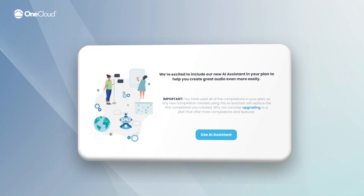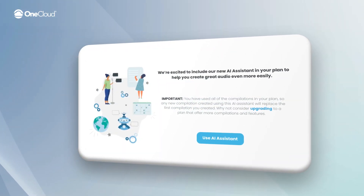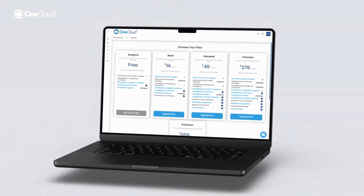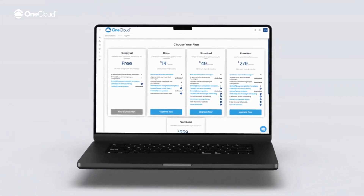No more waiting on service tickets or even paying a third party. Best of all, the Simply AI package is already included in your subscription. As a OneCloud office manager, you will have access to features like AI generated and recorded messages, on hold and query messages, and more. If you need more, upgrade your features through the OneCloud Portal.